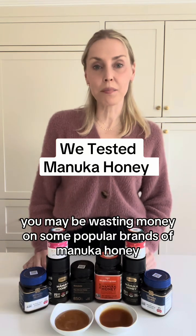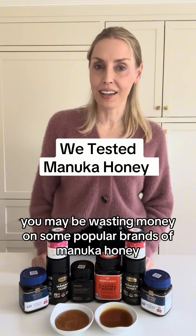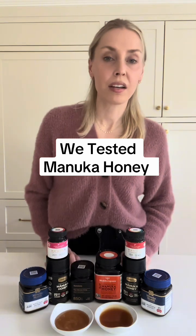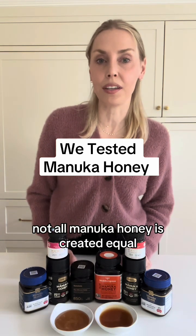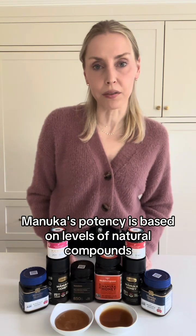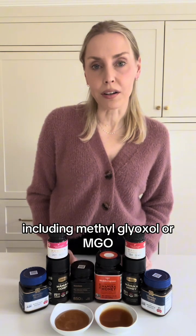You may be wasting money on some popular brands of Manuka honey. I'm Jillian Cabala, a dietitian with ConsumerLab.com. Not all Manuka honey is created equal. Manuka's potency is based on levels of natural compounds, including methylglyoxal, or MGO.